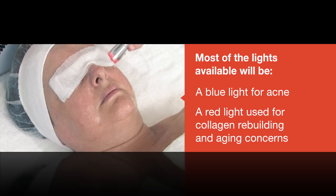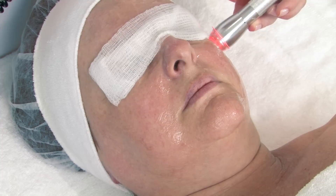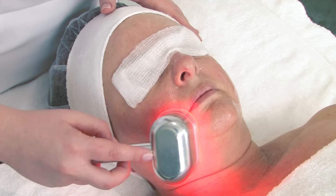Newer technologies may include the use of a green or yellow light, which have been used for vascular concerns such as telangiectasia or broken capillaries. Since LED does not generate or use heat, it is commonly combined with other treatments such as exfoliation, IPL, and even laser. There are very few contraindications surrounding this particular technology. The most important thing is to decide what light to use and when to incorporate it into your treatment.